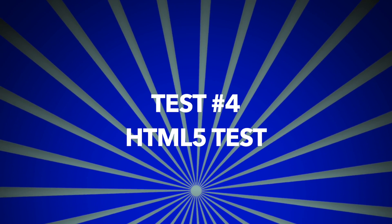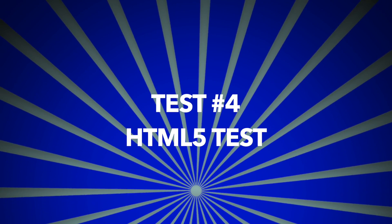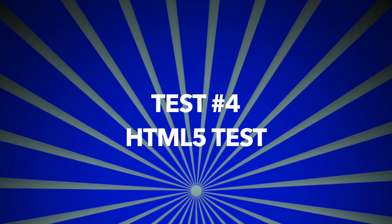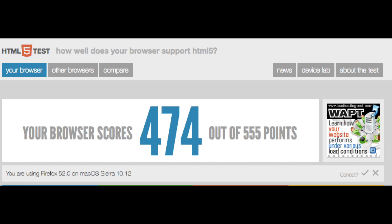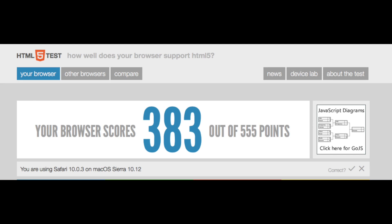We are still not done with testing. Test number four: the HTML5 test. Out of 555 points, we'll see which web browser has the highest score and therefore the most HTML5 support. Google Chrome scores 499 out of 555 — pretty good. Firefox ranks lower at 474 out of 555. Opera delivers a nice 516 out of 555, taking the top of the list. But Safari gets only 383 out of 555, giving it the lowest score, which means Safari can't run HTML5 as efficiently as the other browsers.